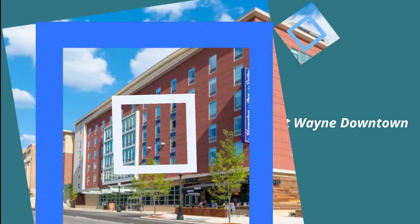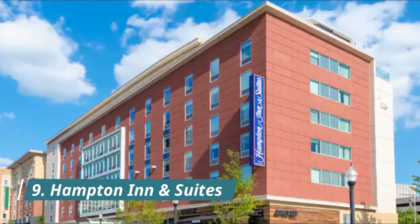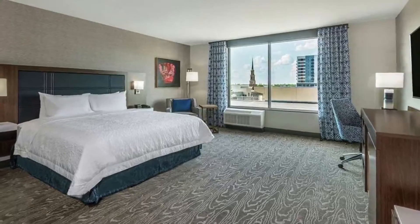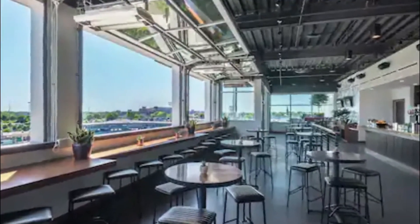Number nine: Hampton Inn and Suites Fort Wayne Downtown. Situated in Fort Wayne, 2.9 kilometers from Lakeside Park Rose Garden and 3 kilometers from Science Central, this three-star hotel features a restaurant with air-conditioned rooms, free Wi-Fi, and each room has a private bathroom.